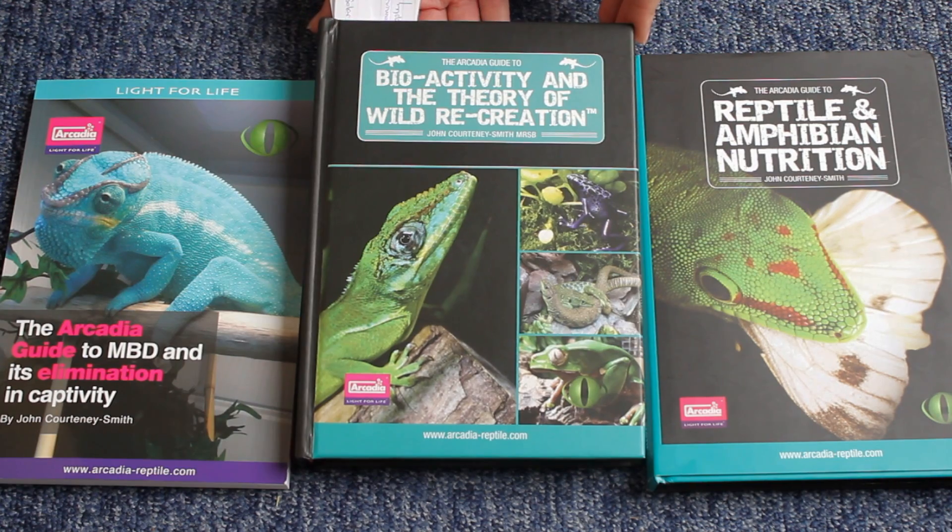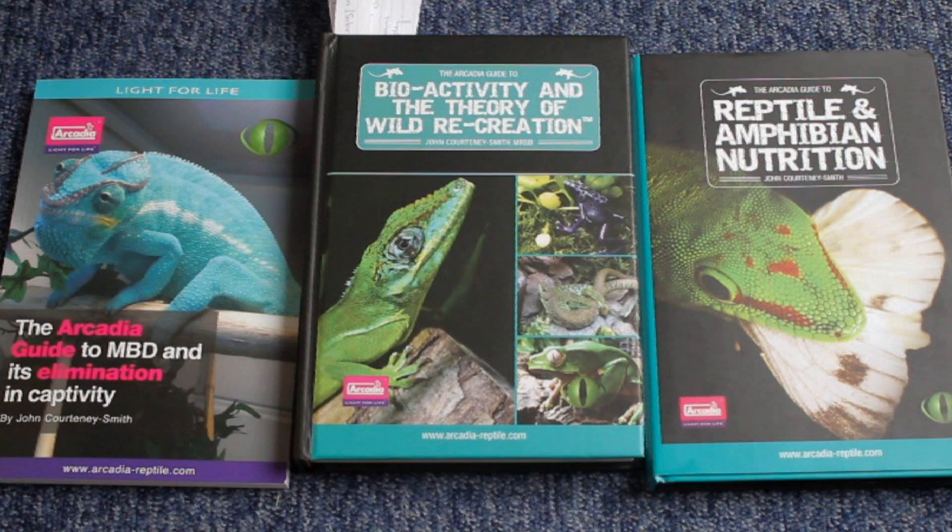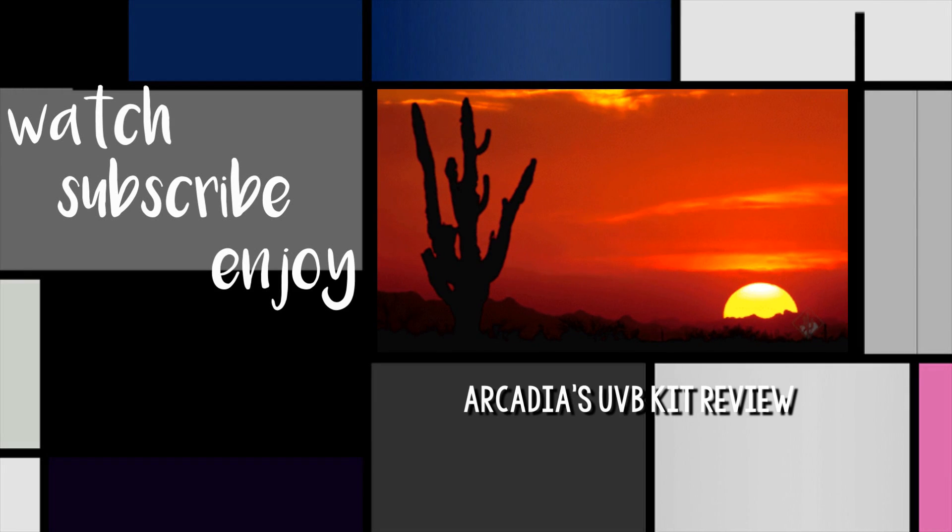Anyway, I hope you have enjoyed today's video — it's been slightly different, but I'd highly recommend these books if you want to give them a try. Thanks for watching guys, goodbye!